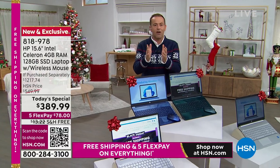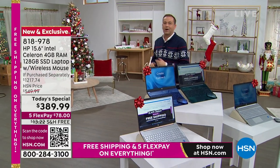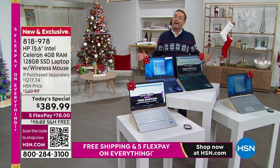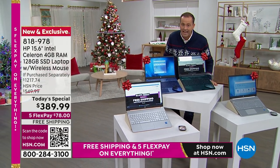We have a lot to wow you with, but the first thing that catches your eye is that price tag. We're at $389.99, the lowest price of the entire year for a 15-inch laptop.